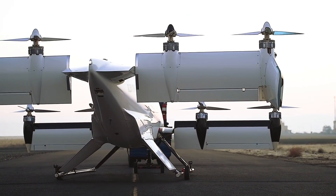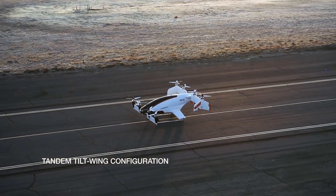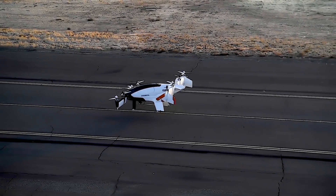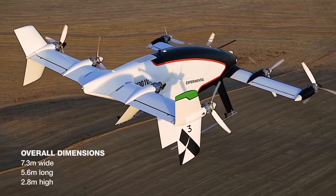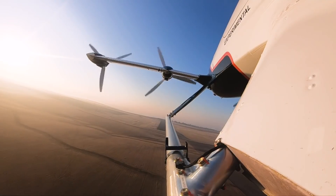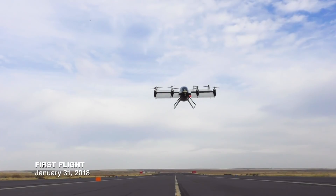The City Airbus is the successor of Vahana, the company's first air taxi model. Like its predecessor, City Airbus is also being used to gather insights that will guide the development of Airbus's future EVTOL models.